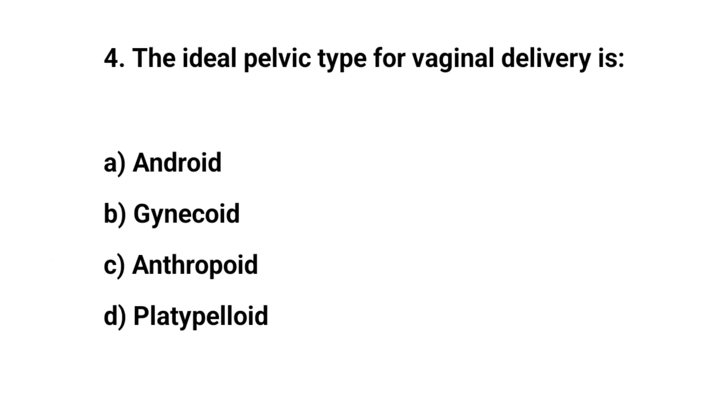Question number four. The ideal pelvic type for vaginal delivery is? The right answer is B: Gynecoid.